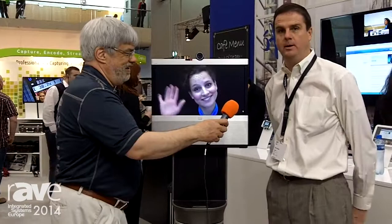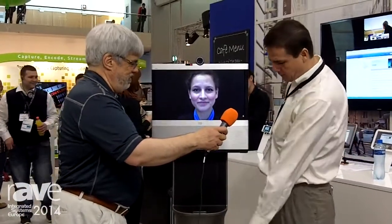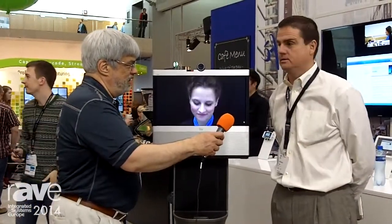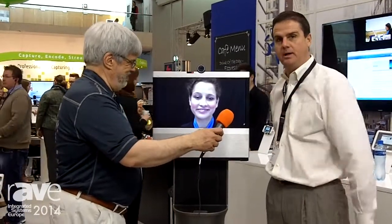Sure, this is the AVA500. It's a video collaboration robot, developed in conjunction with Cisco. iRobot provides the robot technology, and the video conferencing infrastructure is by Cisco. It's a fully autonomous robot. You can send it to a location and have full range of mobility — on a manufacturing floor, in an office environment where you don't want to fly there — and it gives you that ability to be in person without having to physically be there.